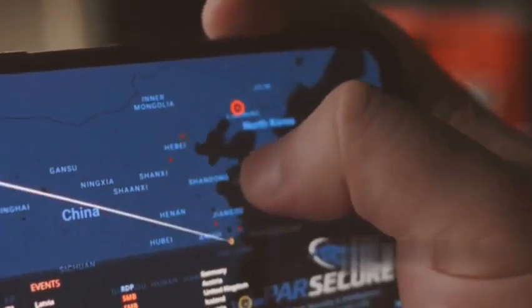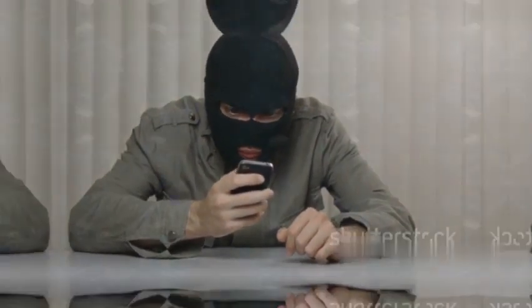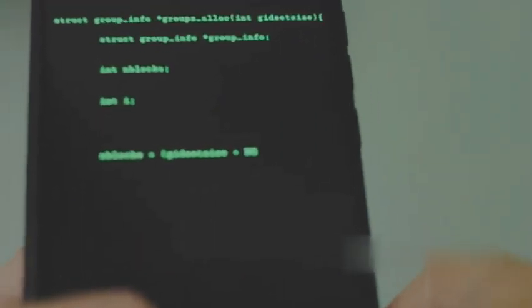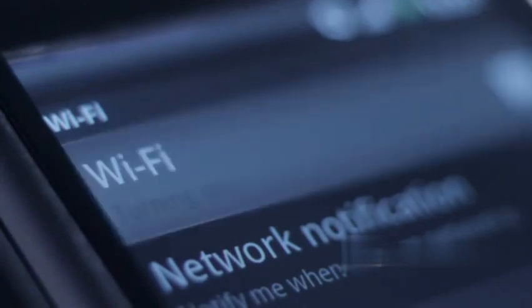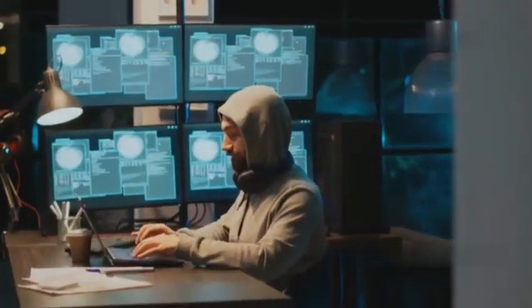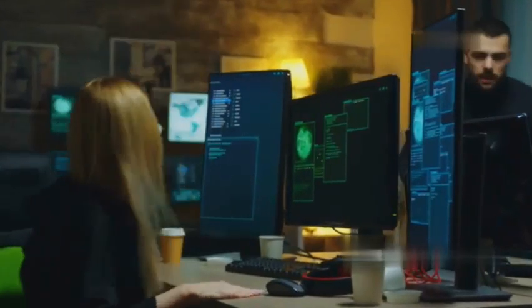Nmap — the legendary network scanner that's been a cornerstone of cyber security for decades — is also available on Android. This app brings the power and versatility of Nmap to your mobile device, allowing you to perform network scans, identify open ports, and map network topology. Nmap for Android provides a user-friendly interface for crafting Nmap commands, accessible to both beginners and experienced users. You can perform quick scans for a network overview, or delve deeper with advanced options for service fingerprinting, OS detection, and vulnerability scanning.